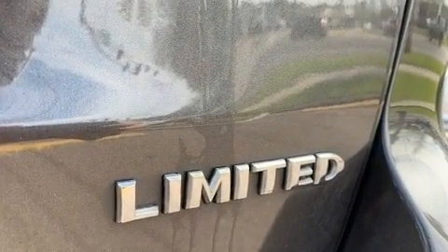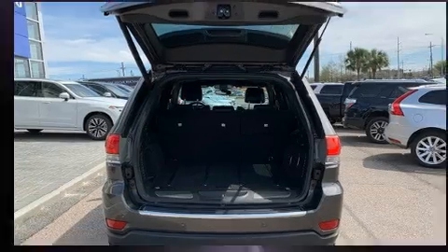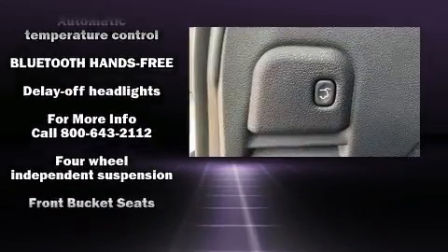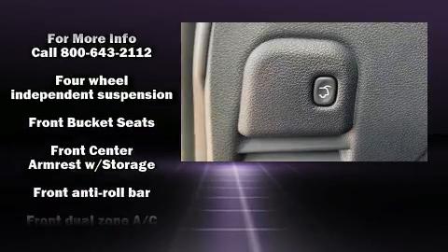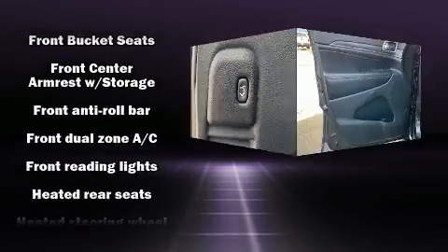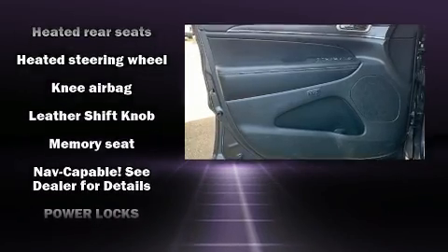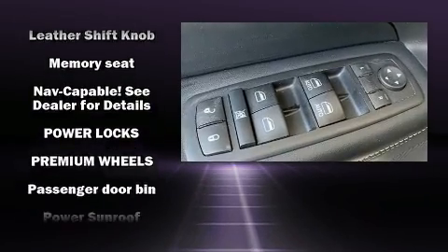Jeep ensures the safety and security of its passengers with equipment such as traction control, brake assist, and four-wheel disc brakes with ABS. Electronic stability control ensures solid grip atop the road surface, no matter how challenging the driving conditions.